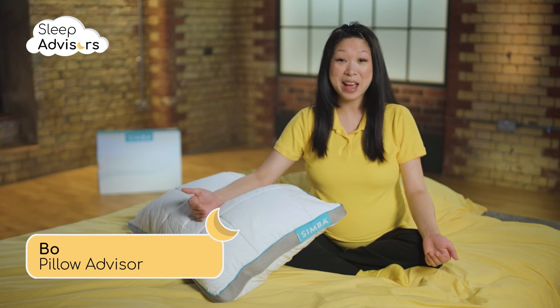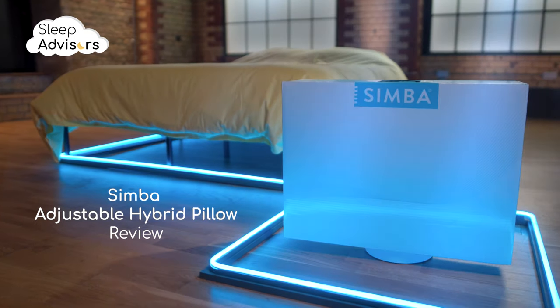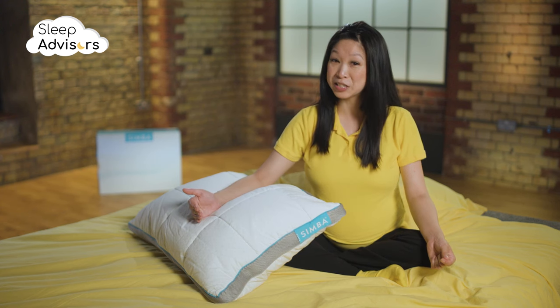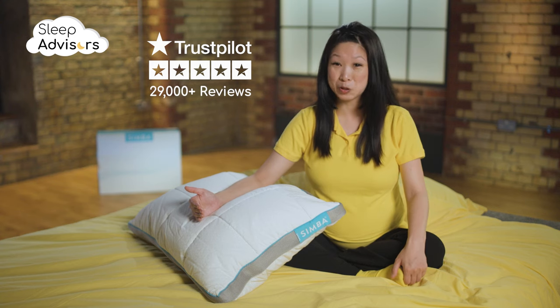In the next few minutes I'm going to tell you everything you need to know about this adjustable hybrid pillow from Simba. Simba Sleep are known for premium quality products. They've also earned a reputation for being customer friendly with nearly 30,000 five-star reviews on Trustpilot.